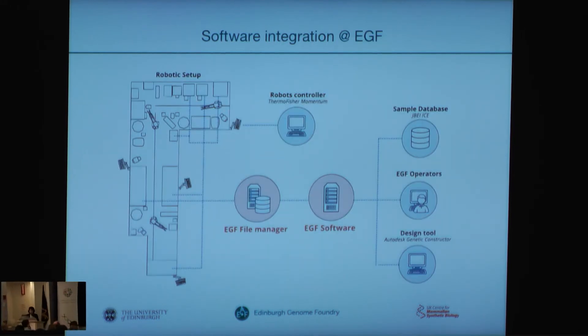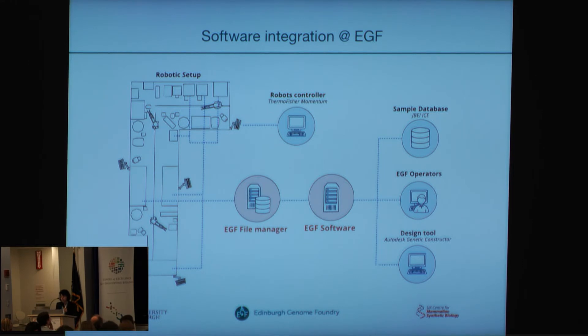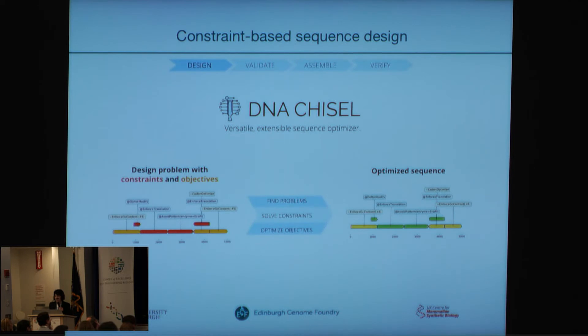When we talk about the fully automated system, we don't just mean the DNA assembly by the robots on the platform. We also mean the software integration to avoid human error and intervention. So for this, our software team is developing several software packages that interact between the platform — which is run by Thermo's software Momentum — and the sample database, the operators, and the design tools. The first one is DNA Chisel.